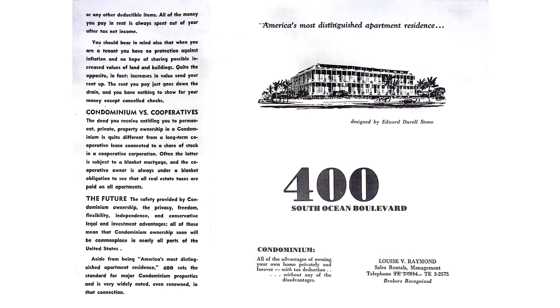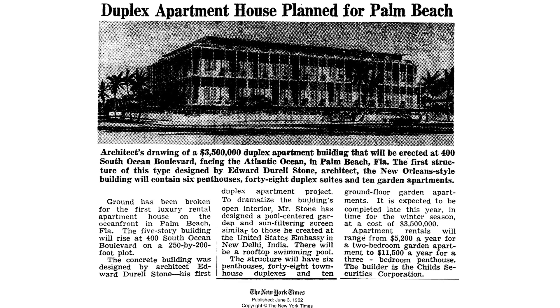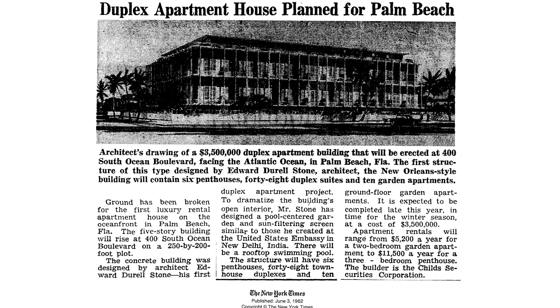It's the first condominium in the town of Palm Beach — and not just in the town of Palm Beach, but in the state of Florida. That came about because of a 1963 act that made condominiums okay to build. This building was the first one, opening in December of 1962, even before that act was officially passed. Originally the building was going to be rental apartments, and then due to some economic issues at the time, they decided to make condominiums instead.